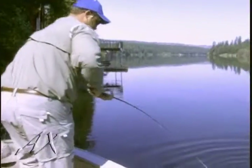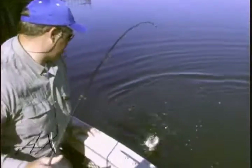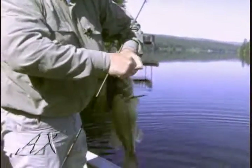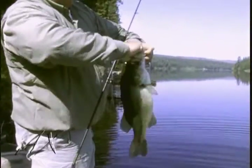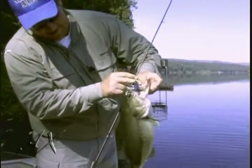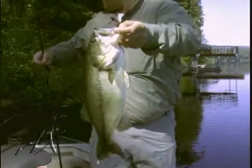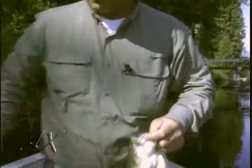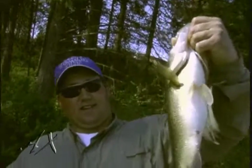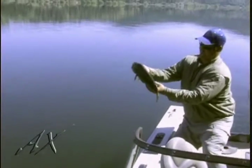Right there guys. Come here girl. Gotcha. Look at that guys. That right there folks is what Bitsy Bug and bass in the springtime is all about. Little tiny bait, big ol' bass. Look at that folks, that is a dandy. Let's throw this fish on the scale, see what she weighs - I'm going to guess about five pounds. Four and a half pounds. Nice largemouth guys, beauty. That's a beautiful fish. Gorgeous.